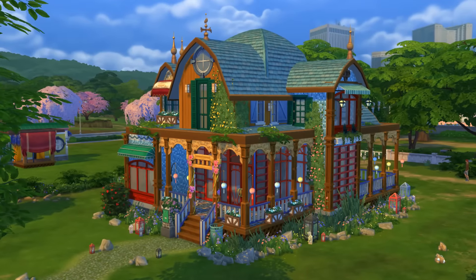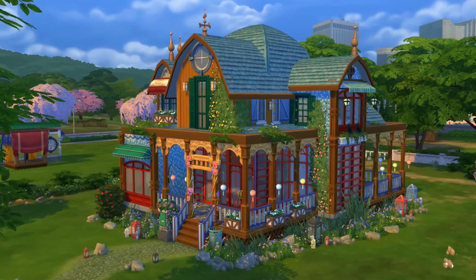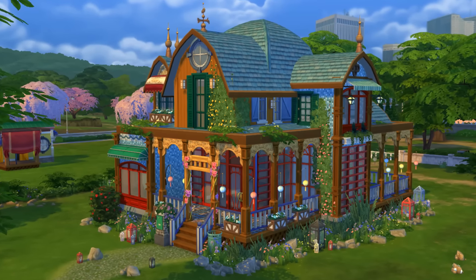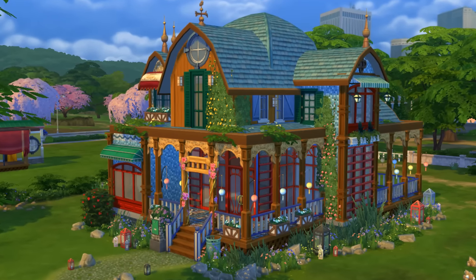Hi guys, welcome to SimProof, Roy speaking here, and this time I'm going to show you how I have built this cool bohemian family house, villa, something. It is very, very colorful, and I absolutely love building this one.